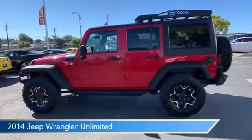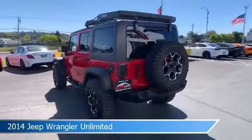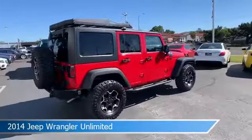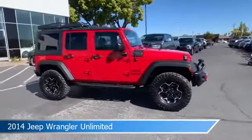Take a look at this 2014 Jeep Wrangler Unlimited, equipped with an automatic 5-speed transmission in gray. This car comes with some great features including anti-lock brakes, leather steering wheel trim, audio controls on steering wheel, auxiliary input, and more.